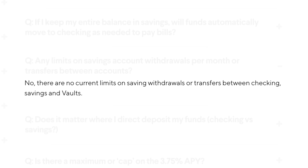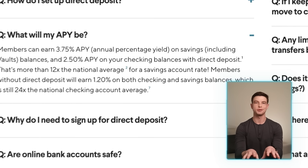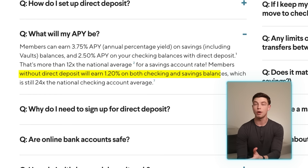Those are great rates for both checking and savings accounts compared to other similar accounts on the market, and you can easily move money back and forth with no limits on withdrawals and transfers between those two SoFi accounts. The reason you need to set up direct deposit is that they basically want you using SoFi as your primary bank. If you don't have direct deposit, you'll only get 1.2% APY in both checking and savings.